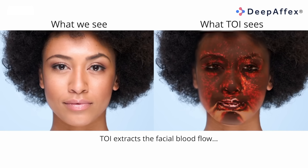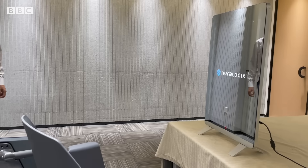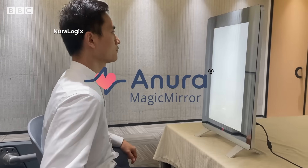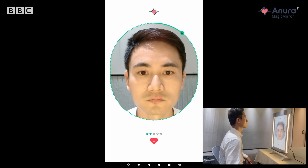It works by measuring the facial blood flow patterns underneath your skin using reflective light patterns. They use a process called transdermal optical imaging — a 30-second scan analyzes facial blood flow patterns and then the data gets sent up to the cloud for processing, where all the calculations are output.